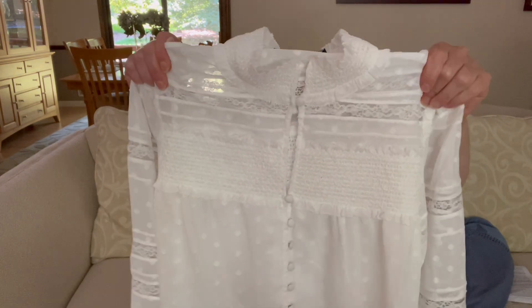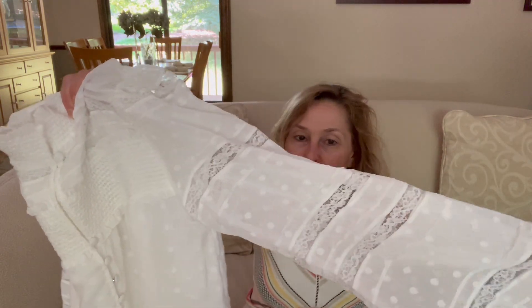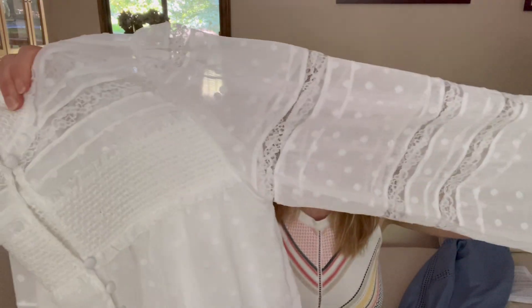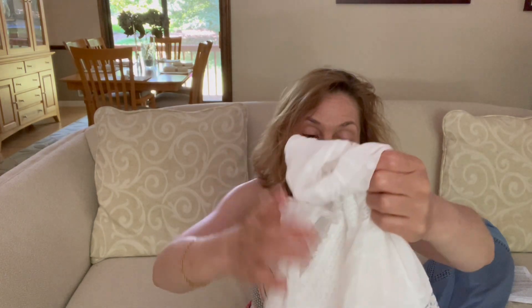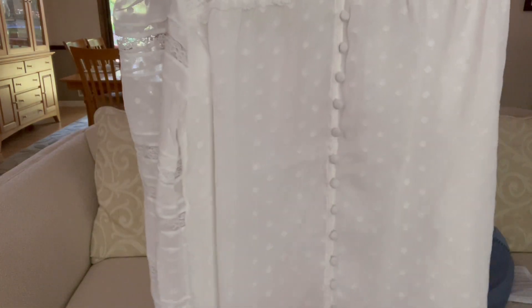It's very polyester-y. It doesn't feel like it would be comfortable and there's a lot going on. Online it looked better, but when you get it in person there's a lot. It has Swiss dot, it has lace sleeves, it has a cuff. I want a statement blouse, but this has got a lot going on for me. It also has a high button-up neck with cover buttons down the front.